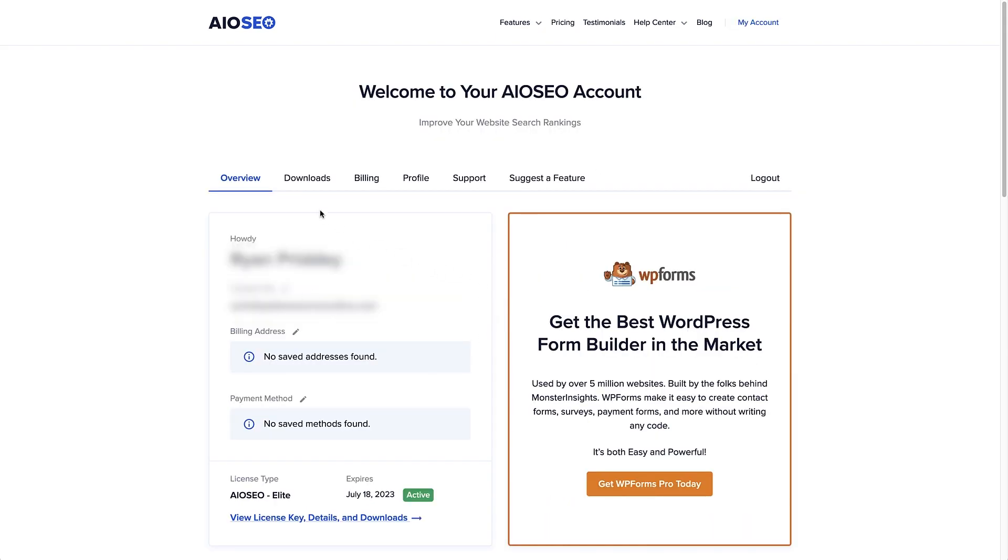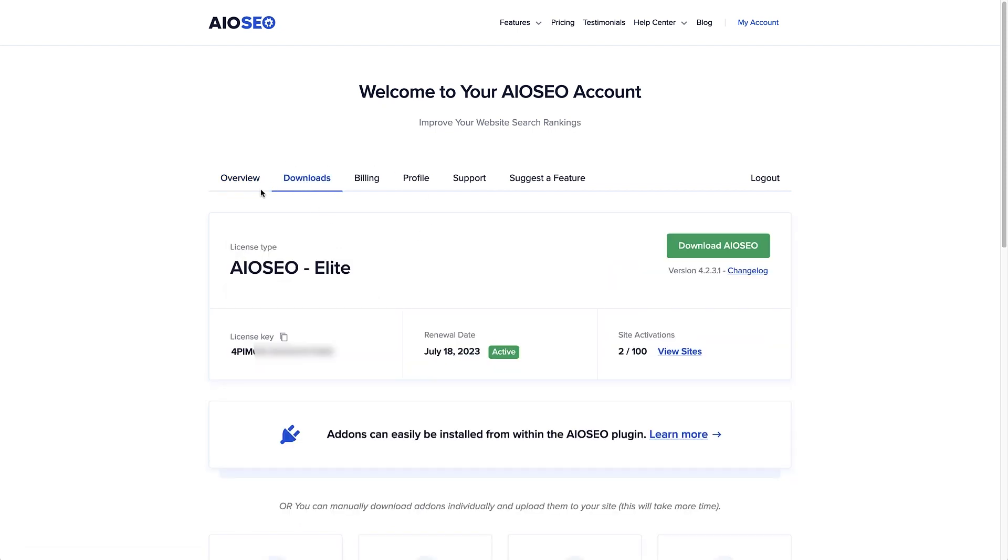Once we've logged into our account, the tab we're looking for is the Downloads tab — click on that. Now on the downloads tab, click the green download button to download All-in-One SEO Pro to your computer. Once you've downloaded that, copy the license key by clicking the button — that's going to copy the license key to your clipboard — and now we can head to the WordPress dashboard.